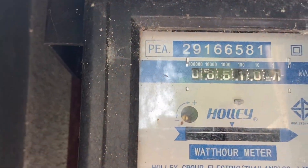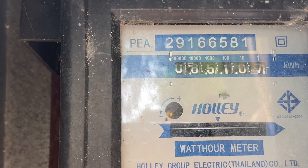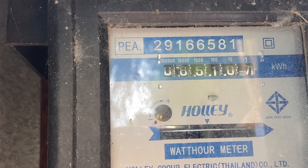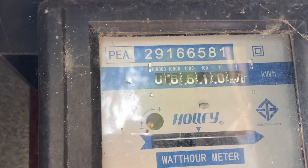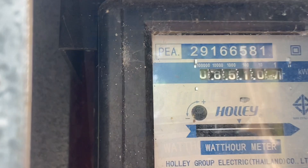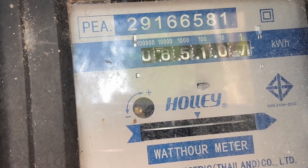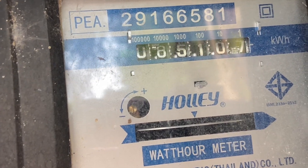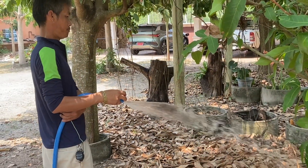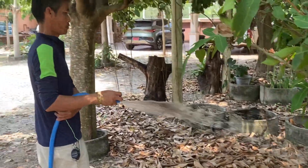This is our main meter to the grid. As you can see right now, we are completely without use of the grid — there is no movement at this meter. All machines and everything is powered by solar power right now. Solar power provides the water that gives life.